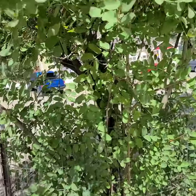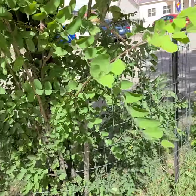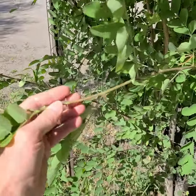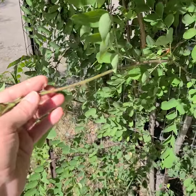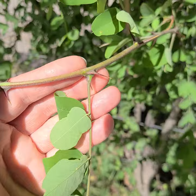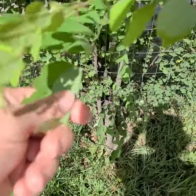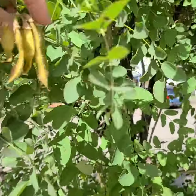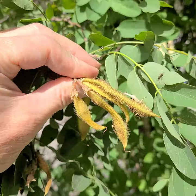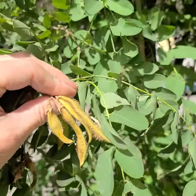Today I'm looking at Robinia Pseudoacacia — actually it's Robinia Neomexicana. You'll notice the spines, two spines, compound leaves. Up here you'll see the capsules, and they're covered with hair, and that's what distinguishes this species from other species.